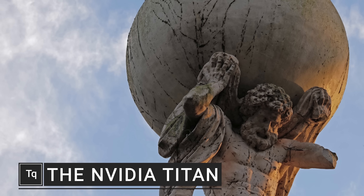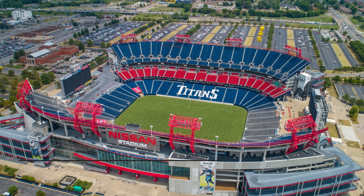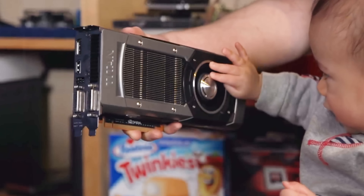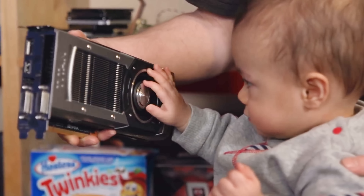When you hear Titan, you might think ancient Greek god, Saturn's largest moon, or a football team from Nashville. But in the tech world, it brings to mind the Nvidia Titan lineup, which has represented Team Green's most expensive GPUs since 2013. Today we're gonna take a little trip down memory lane as we look at the history of the Titan and why exactly it's a separate lineup of cards in the first place.